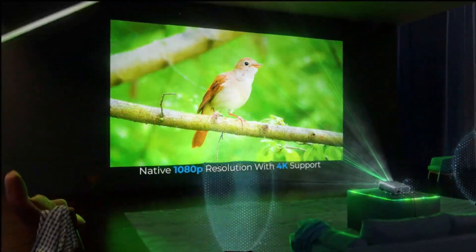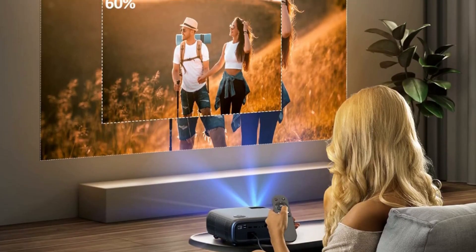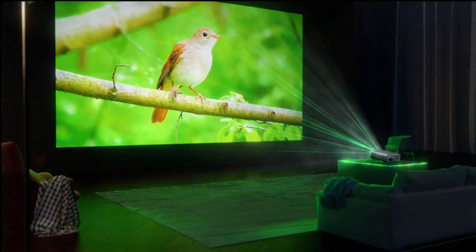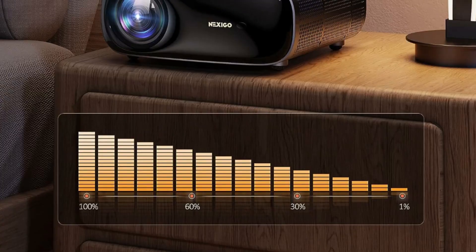The Nexi Go PJ40 Home Projector provides high-resolution images that are crisp and clear. Adjust the keystone to correct distorted images. This video projector supports 4D manual keystone correction — vertical and horizontal — and automatic keystone correction, vertical only.